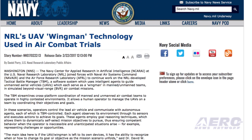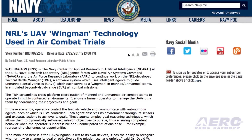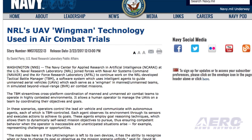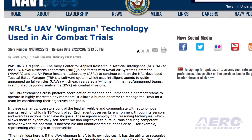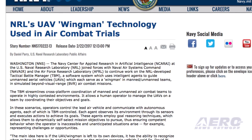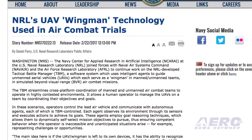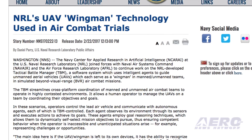The Navy Center for Applied Research in Artificial Intelligence has joined forces with Naval Air Systems Command and the Air Force Research Laboratory to continue work on the Tactical Battle Manager, a software system using intelligent agents to guide UAVs to serve as a wingman in simulated beyond-visual-range air combat missions.